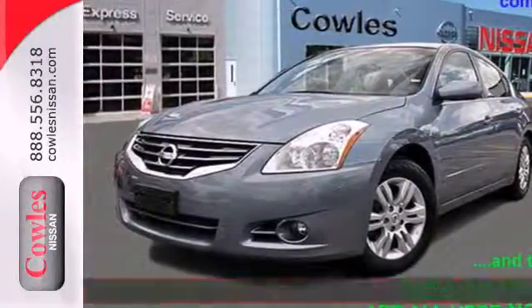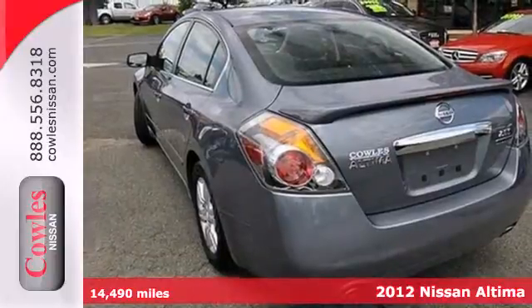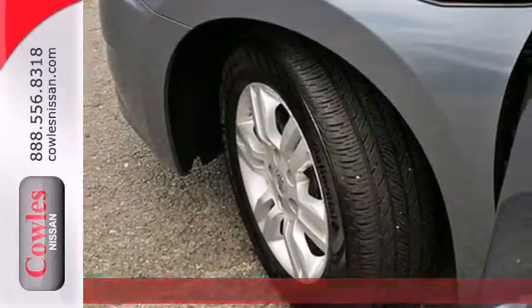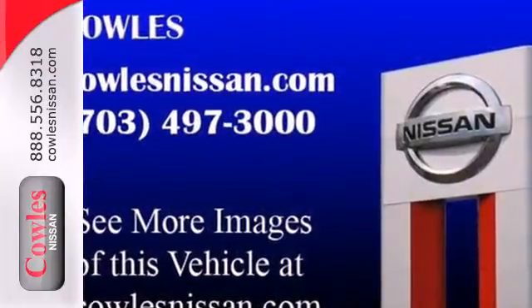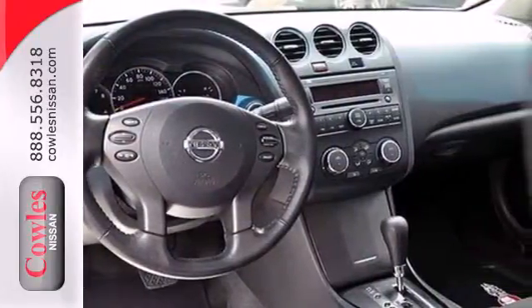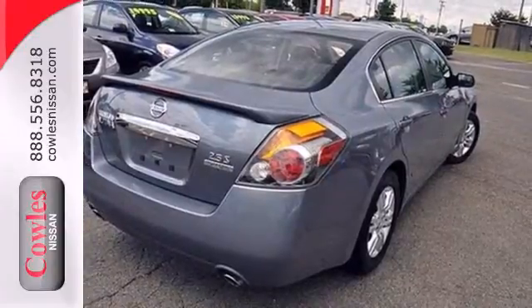It's a 2012 Nissan Altima. This spacious car offers you and your passengers the convenience and comfort of cool air conditioning, cruise control, and power windows, locks, and mirrors. Whatever your needs or taste, this Altima will suit all your desires with its comfortable seating, affordability, and numerous safety features like multiple airbags, security system, and anti-lock brakes.